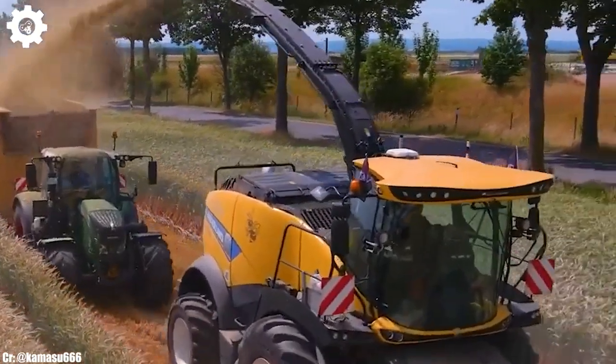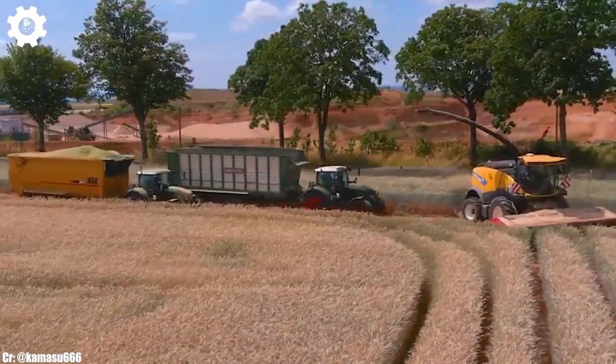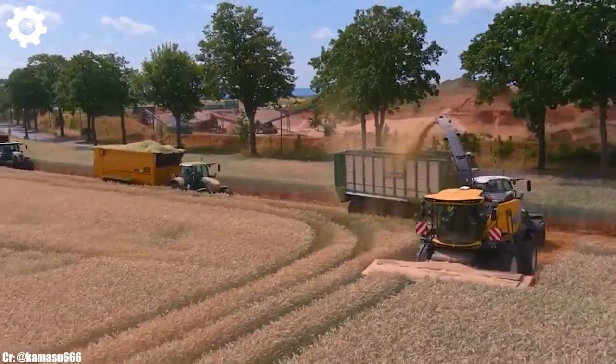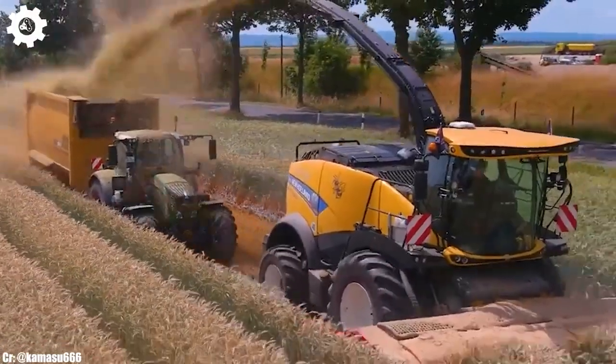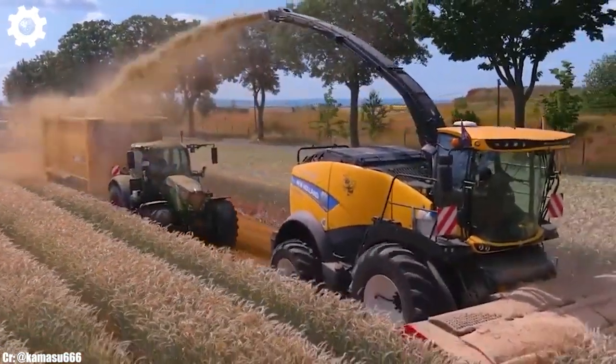Making it a dependable choice for various agricultural operations. The Axion 960 features the advanced Cmatic continuously variable transmission, ensuring seamless speed control, optimal fuel efficiency, and effortless adaptability to different terrains and applications.